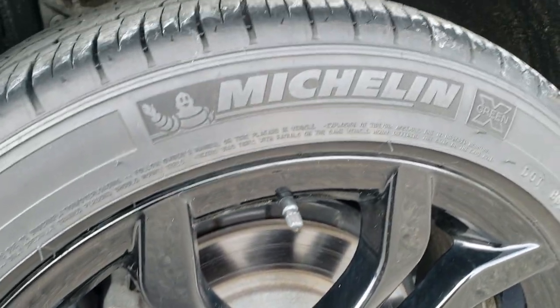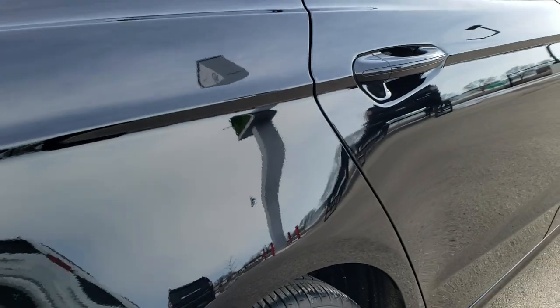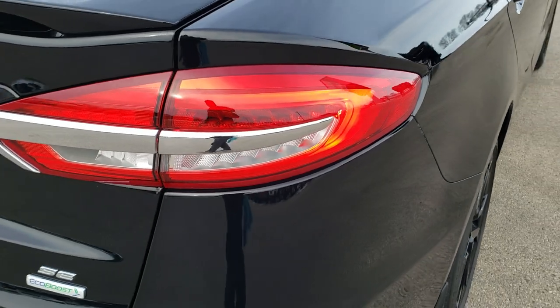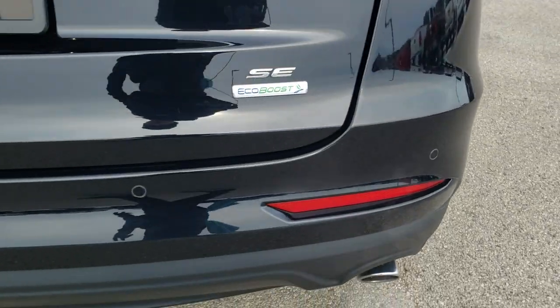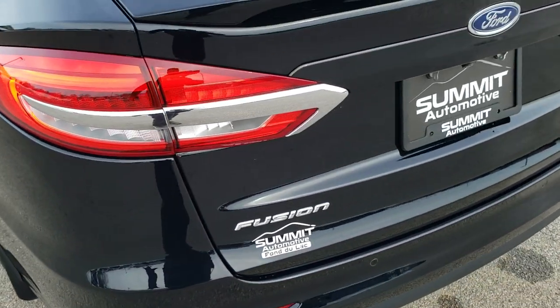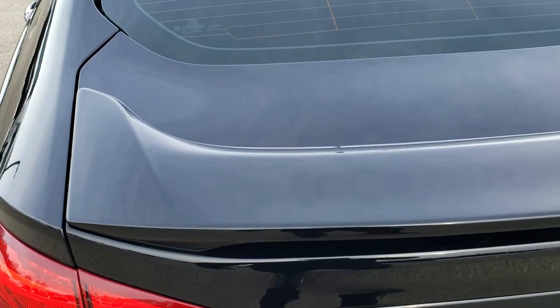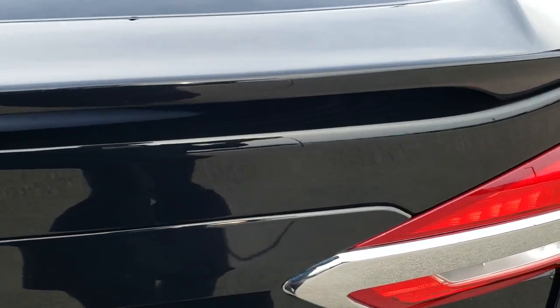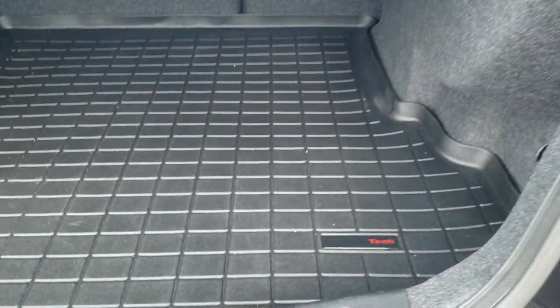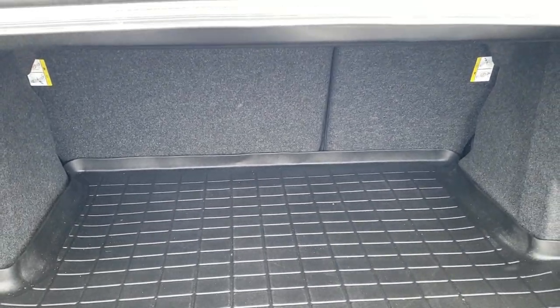The back rim is in excellent shape as well, four-wheel disc brakes, and the back tires have just as much tread as the front tires. LED tail lamps, rear bumper — absolutely perfect. It does have the backup parking sensors. The trunk is in excellent shape, trunk lid, deck lid spoiler — very nice. It comes with a WeatherTech floor mat back here, and underneath is a spare tire. Very clean back here, and those seats do fold down for extra storage.